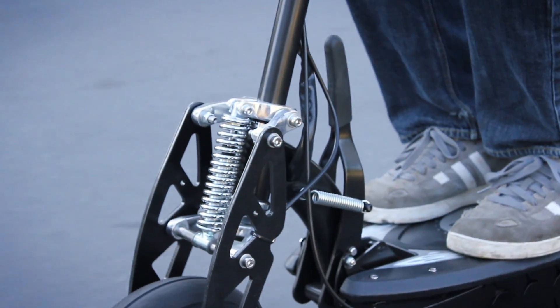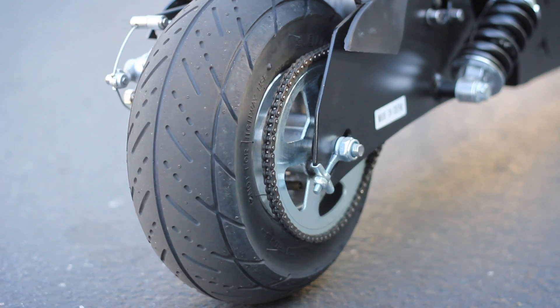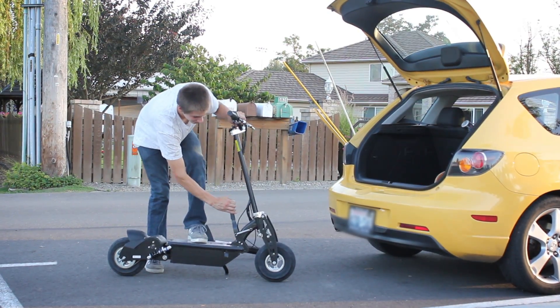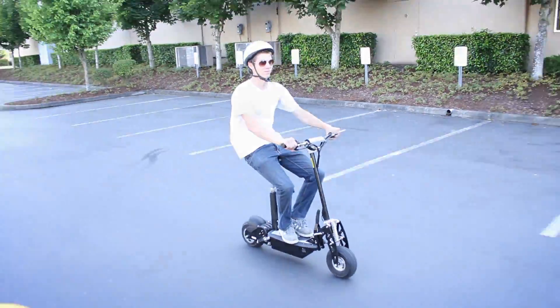The X600 also has the widest deck and the largest size wheels in our electric scooter line, and it is chain-driven to ensure a quiet, pollution-free ride. The X600 is foldable for easy transport with a removable seat for an optional sit-down ride.